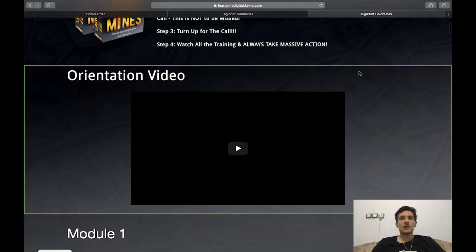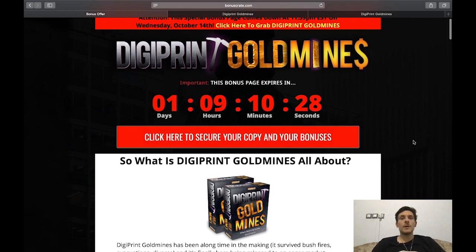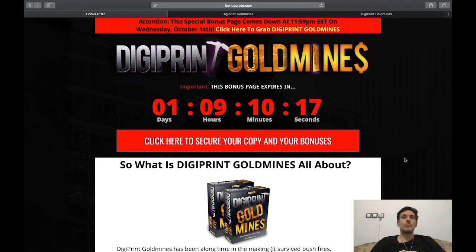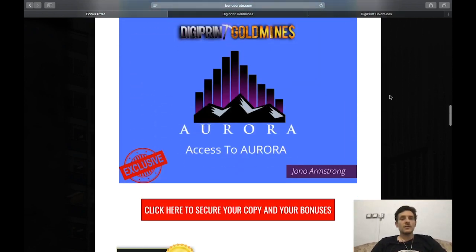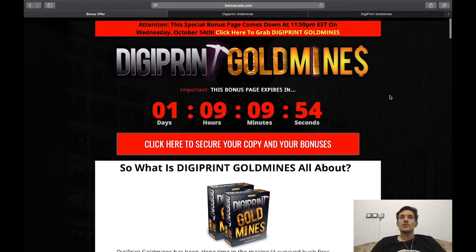If you stick with me until the end of the video, I've also put together a bonus page with some amazing custom bonuses you can secure if you decide to purchase Digiprint Gold Mines using the link underneath this video. You can get my custom bonuses until this page comes down at 11:59 p.m. EST on Wednesday, October 14th — that's in one day, nine hours and ten minutes.